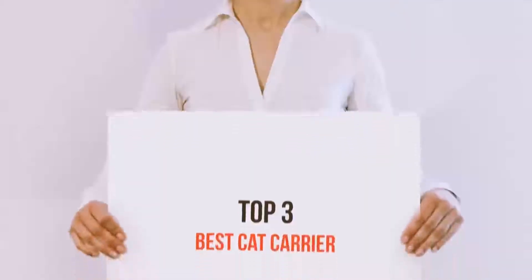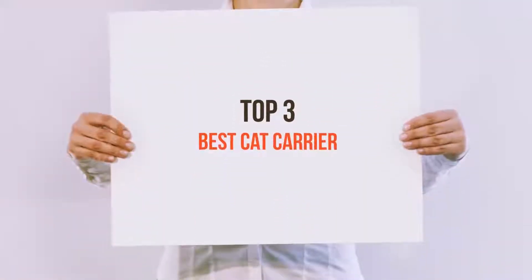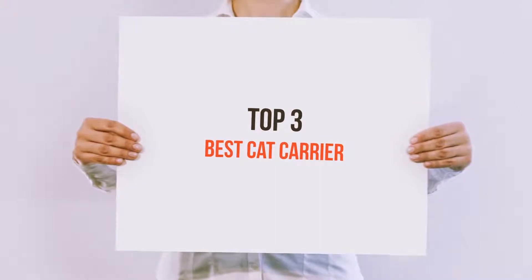Hello guys, welcome back to my channel. Today I'm going to talk about the top 3 best cat carriers.